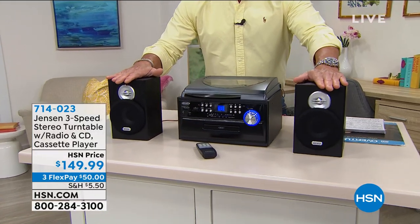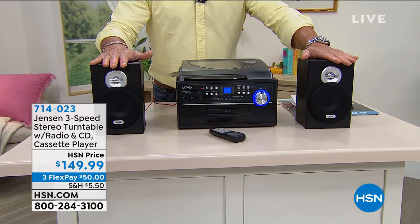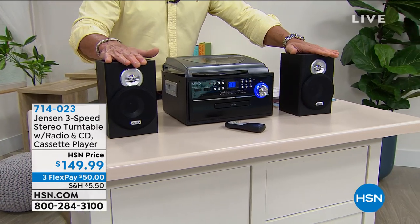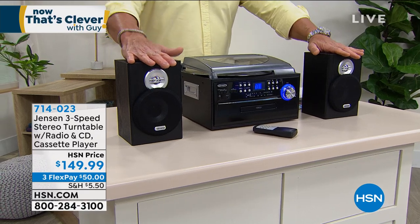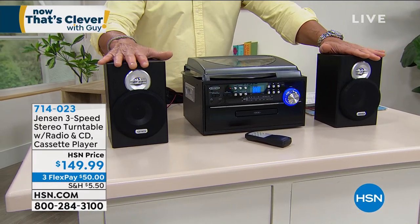What they did for us and for you is they created a classic old-school three-speed stereo turntable system with a built-in AM/FM radio, CD player, and cassette player. Any kid out there — big kid or little kid — would love to have this system from Jensen.